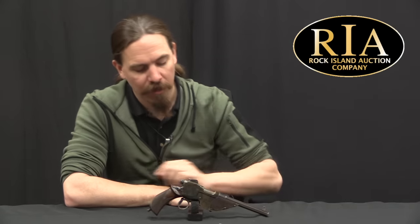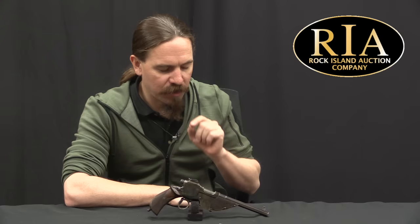Hi guys, thanks for tuning in to another video on ForgottenWeapons.com. I'm Ian McCollum, and I'm here today at RIA with what I believe to be one of the most beautiful pistols ever made. This is an 1896 or 1893 Bittner pistol, depending on which source you look at. We'll get into that in a minute.